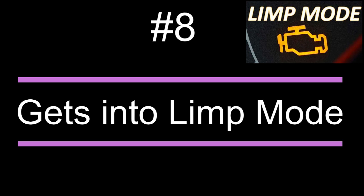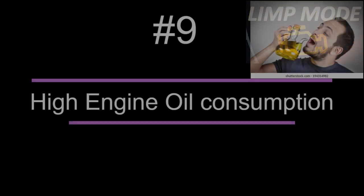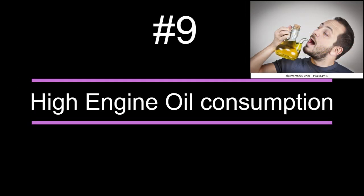Number eight: the car gets into limp mode. In limp mode, you cannot go above 2000 RPM or more than 60 kilometers per hour. The computer will limit the car's speed.